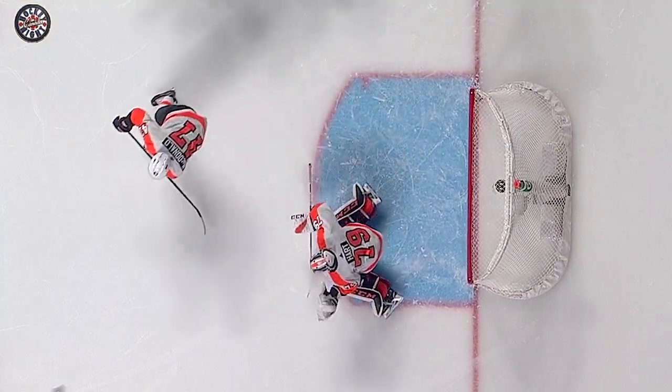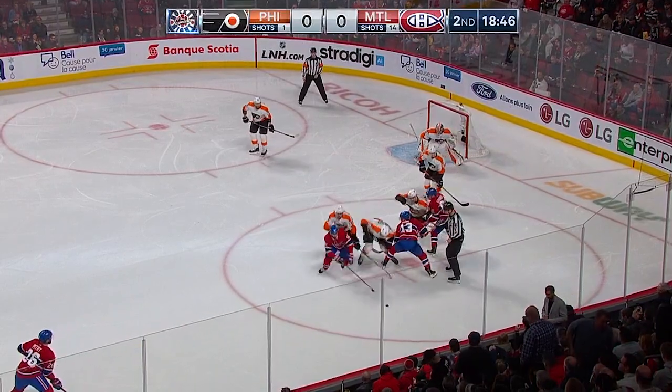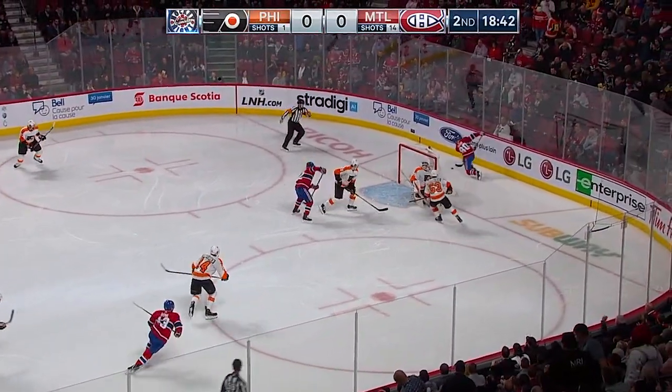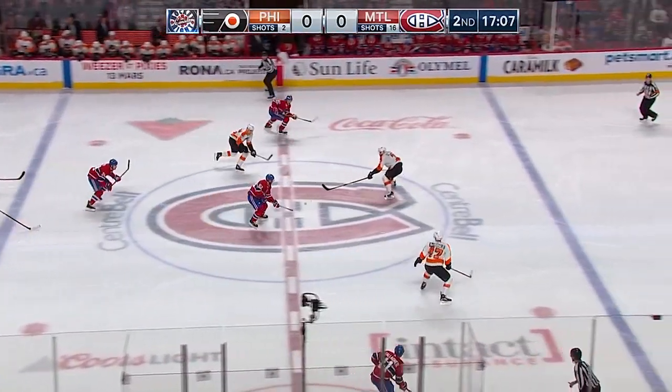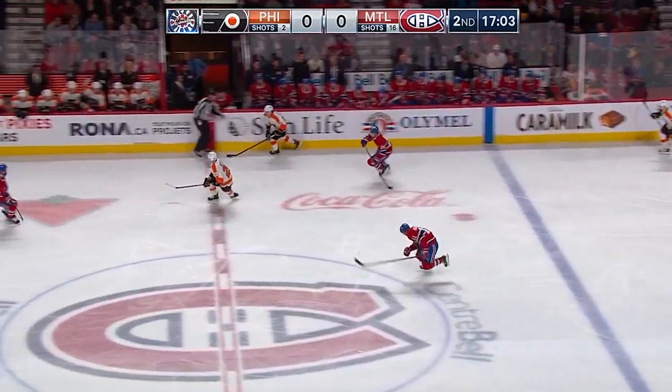The way that he reads the play and gets there — look at Van Riemsdyk, no movement at all. Hart's got the five-hole shut tight, sliding across, razor sharp tonight, and he's had to be. Another shot and another save by Carter Hart on Tatar at the side of the net. Shot from the blue line by Radko Gudas, back the other way — Mete's pass was knocked down.